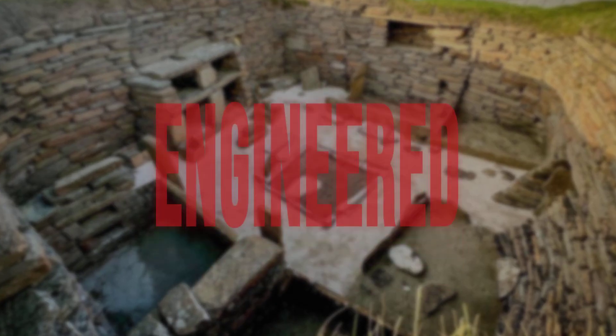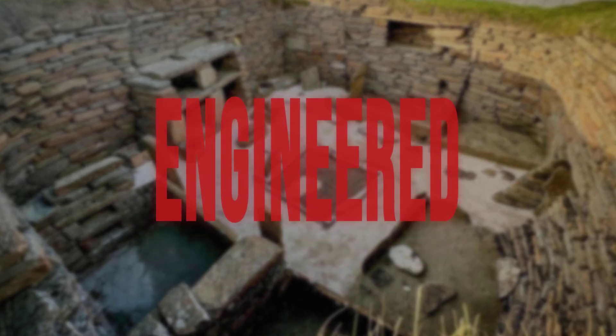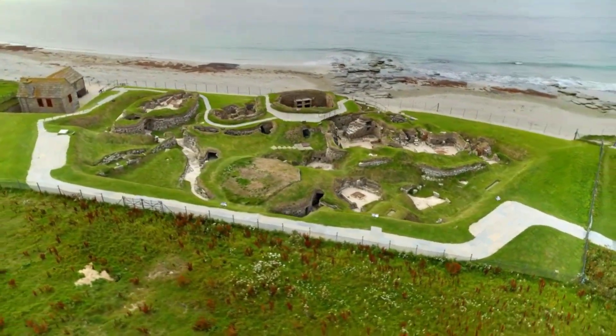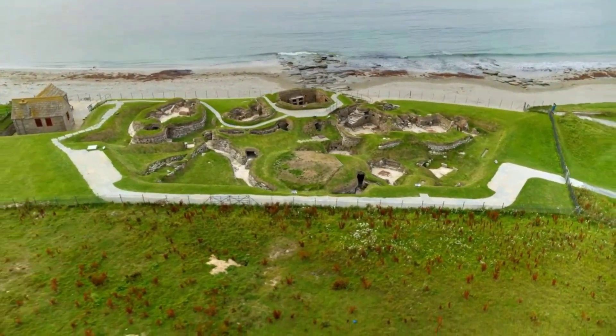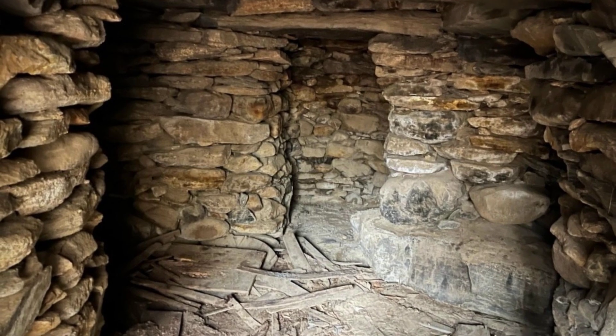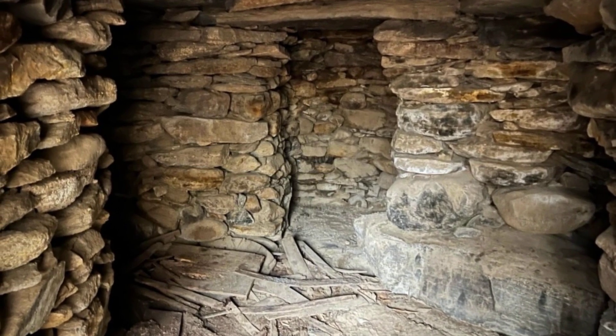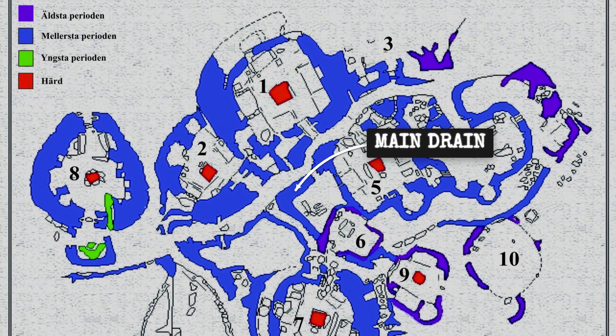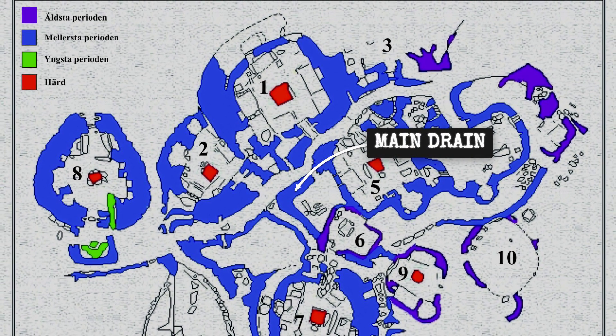The result is a picture of deliberate, communal wet work engineered into the very floor of each home. Beneath the stone floors of Skara Brae, a network of covered channels runs between the houses, engineered to manage water and waste in a landscape where sanitation was a daily concern. These subfloor drains, built from fitted sandstone slabs and capped with flat stones, form a continuous system linking individual homes to a larger grid.